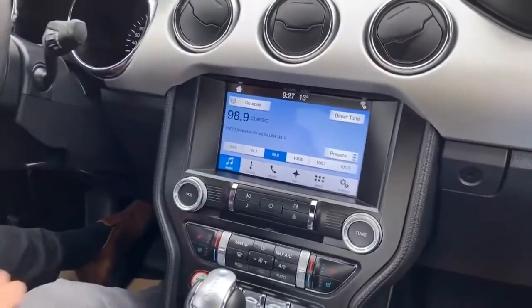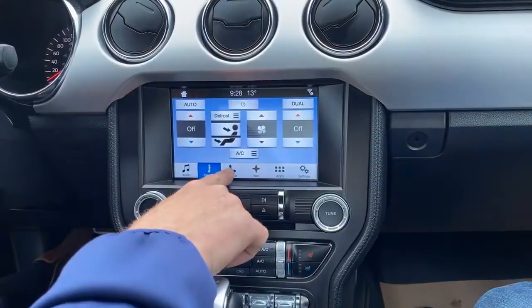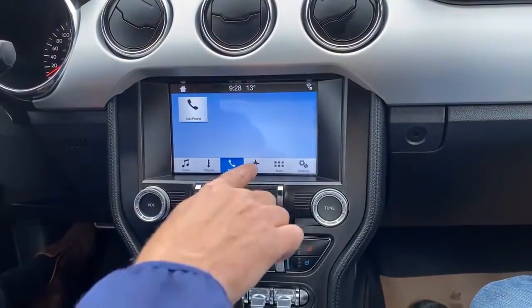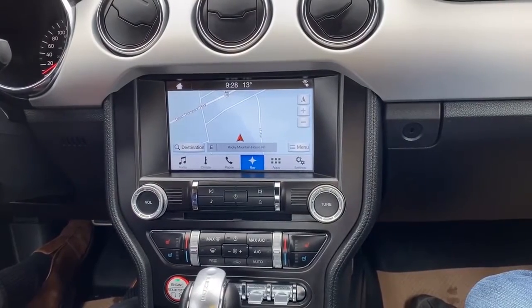The touchscreen radio — we have your audio up right now. You can control your climate control in here, your phone, your Bluetooth controls, and it also has navigation, which is a great little feature in any vehicle.